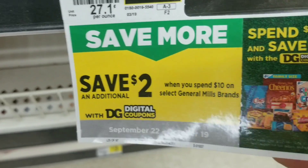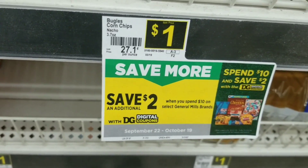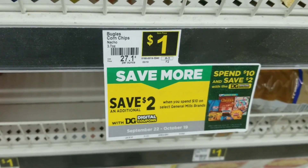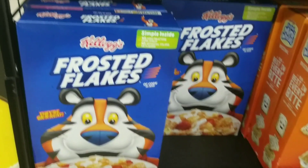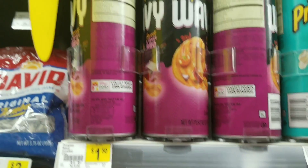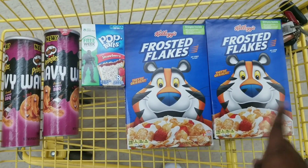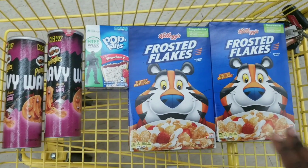This is also a deal you can do right now using your digital coupons. I won't be able to do this with a digital coupon since I already used my digital account at this store. I'm doing another deal just to see how the cereal is ringing up. I'm going to get one Pop-Tart, two Kellogg's cereals, and two Pringles. I need to have her ring up the two cereals and press total to see what they're actually ringing up for.